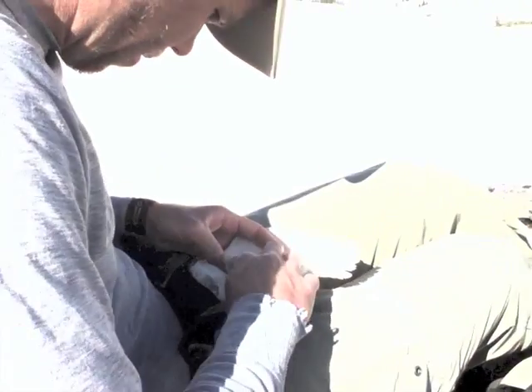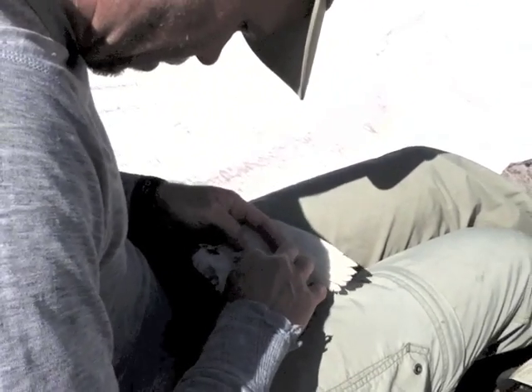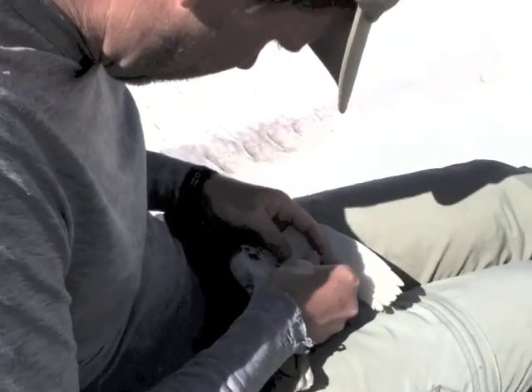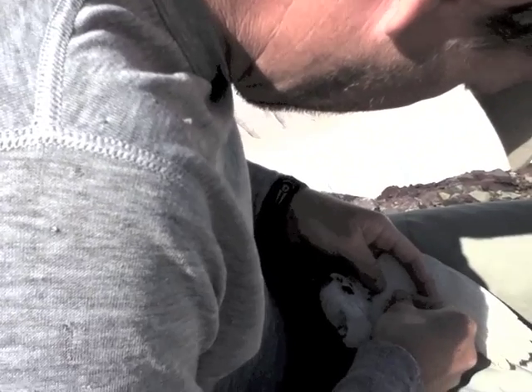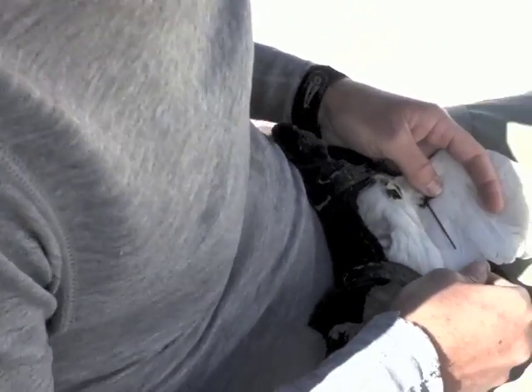We are also collecting blood from the birds, which we will use to analyze the corticosterone levels at different climates, which will give us a better idea if these birds are heat-stressed or not. We are attempting to collect five capillary tubes of blood from a vein in the bird's wing, equivalent to the vein that humans have blood drawn from.